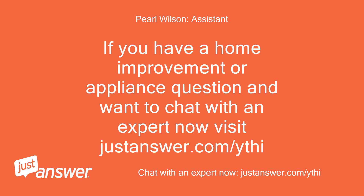If you have a home improvement or appliance question and want to chat with an expert now, visit justanswer.com slash YTHI.